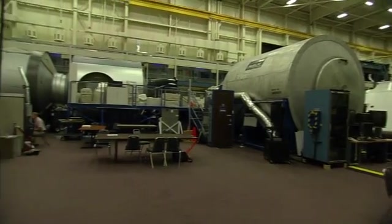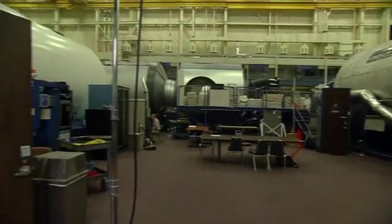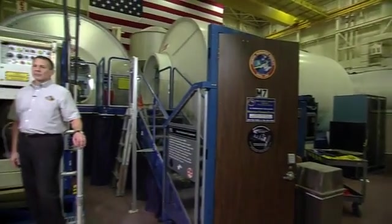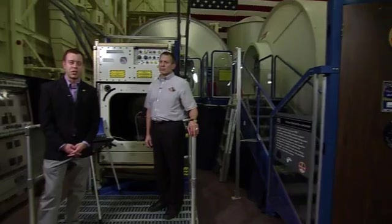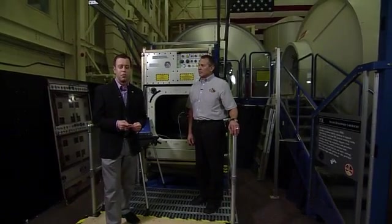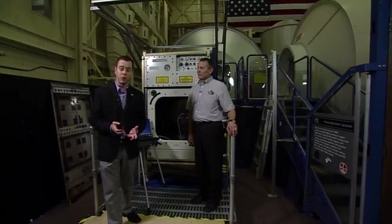We are standing inside the Space Vehicle Mockup facility here at the Johnson Space Center. This is where the astronauts and the crews actually train inside all these modules before they fly up to the International Space Station. Not only do they get to practice inside the laboratories and the nodes, but they actually get to practice on some of the experiment racks as well.